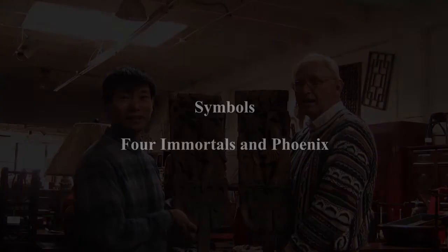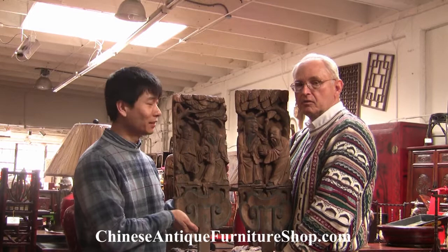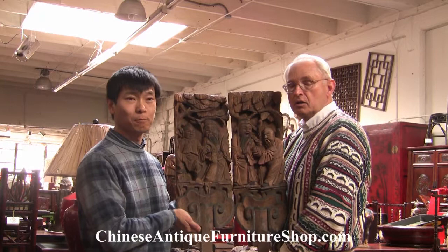Hi, I'm John. I'm Eugene. And we're here today to talk about some of the magnificent symbols that are found in Chinese architecture, furniture, and even the household items.